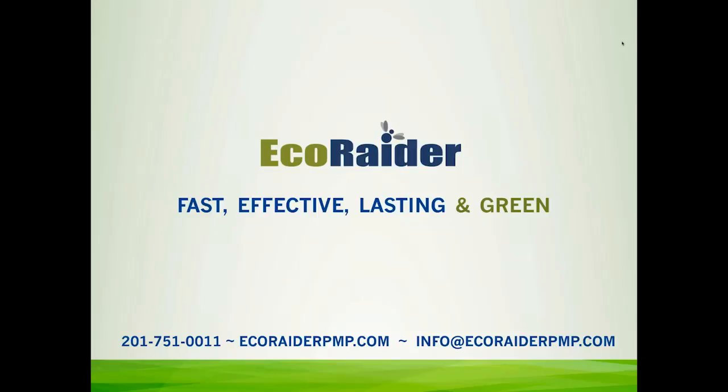To give us a little bit of an update on EcoRader, tell us a little bit about the company and their offerings, we're going to hear from Vicki Holtz. Vicki?